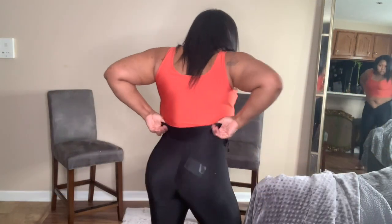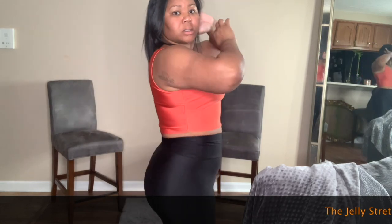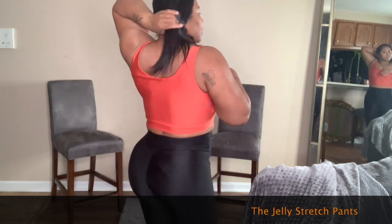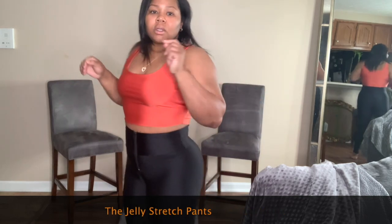Moving on to the second piece — I did not get this shirt from Dawn's Closet, but I did get these high-waisted zipped pants from Dawn's Closet. They're called the Jelly Stretch Pants and they have a lot of stretch. They do come in two colors: black and copper. Normally I don't go for high-waisted pants because I ain't got no hips, but these look really good on me. What y'all think?